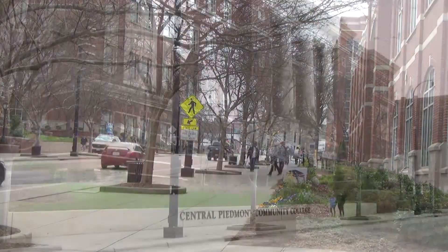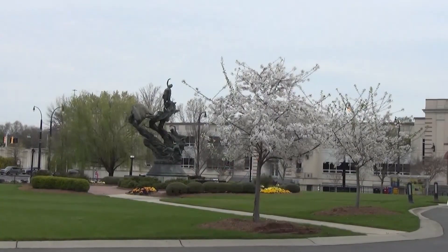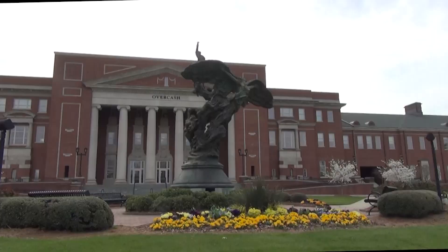At Central Piedmont Community College's central campus, you not only notice the beautiful Charlotte skyline and people walking around, but also the greenery that surrounds the campus. The greenery at CPCC represents the school's commitment to sustainability and conservation. On every corner of the campus you'll find trees, shrubs, bushes, and flowers.